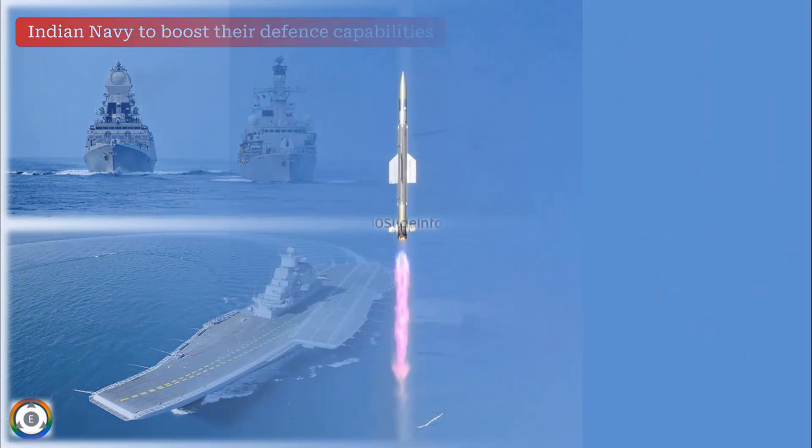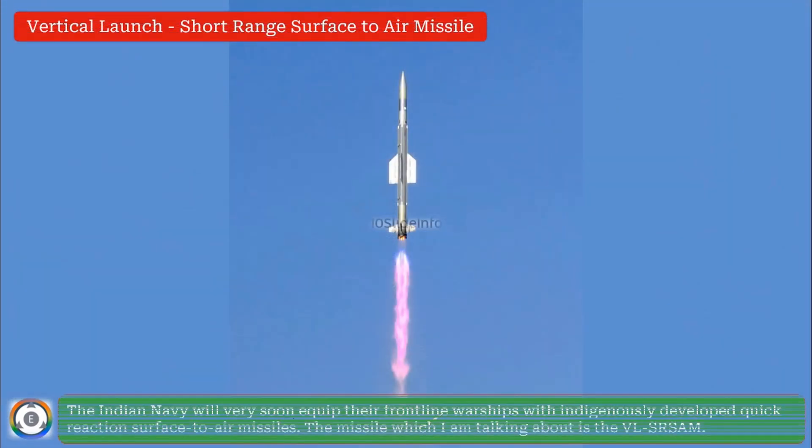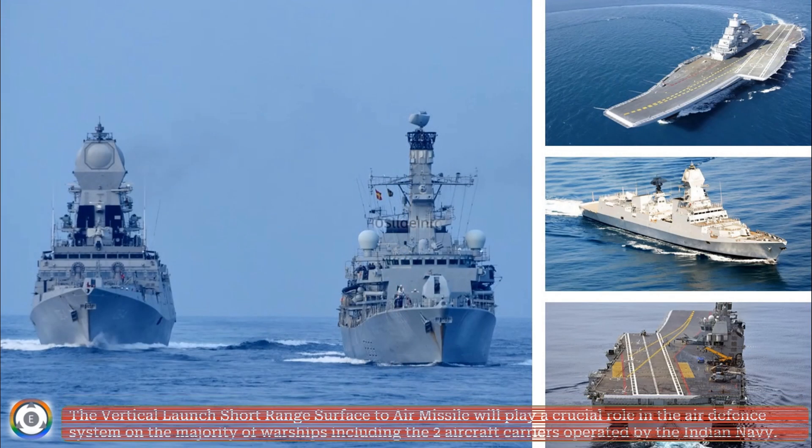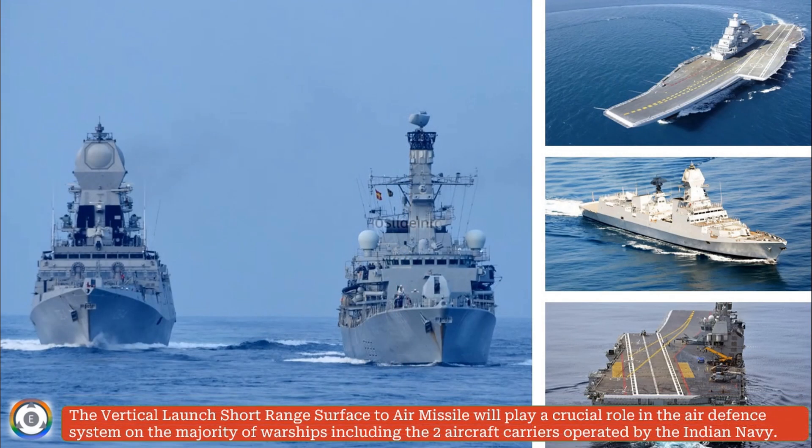As per defense sources, the Indian Navy will very soon equip their frontline warships with indigenously developed quick-reaction surface-to-air missiles. The missile is the Vertical Launch Short-Range Surface-to-Air Missile (VL-SRSAM), which will play a crucial role in the air defense system on the majority of warships, including the two aircraft carriers operated by the Indian Navy.